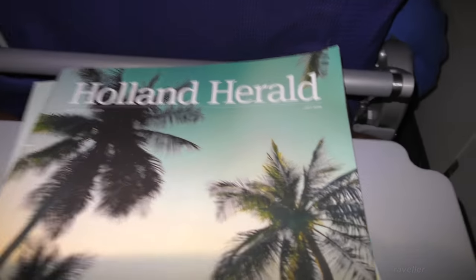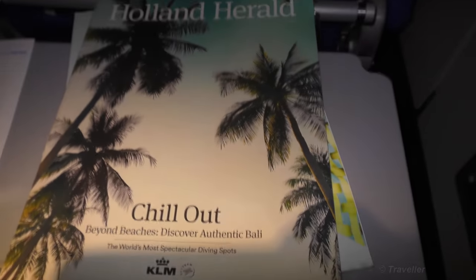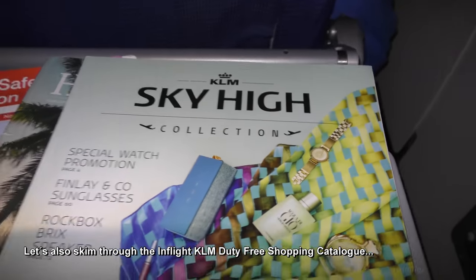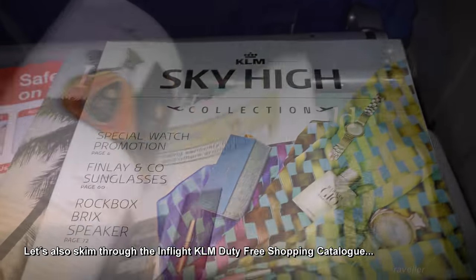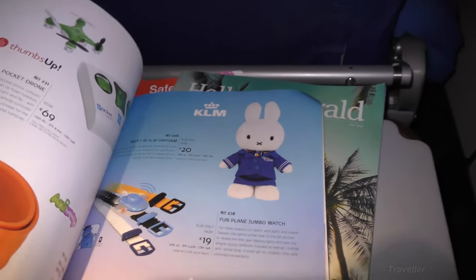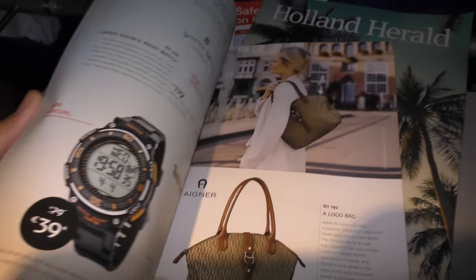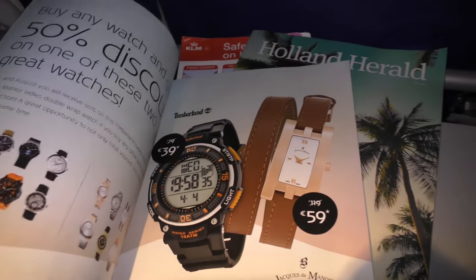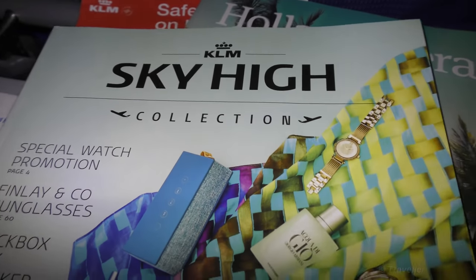That was the Holland Herald — this magazine you're allowed to take with you when you leave the aircraft. Next we can look at the duty-free onboard shopping magazine, called 'Sky High.' Cigarettes, cognacs, chocolates, aircraft models — a little bit of this and a little bit of that. Sky High collection — duty-free shopping.